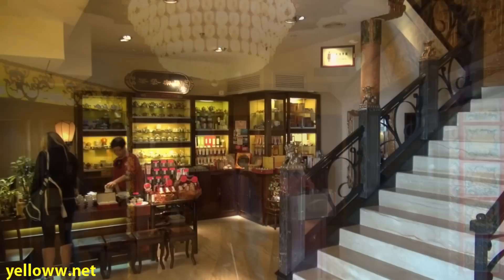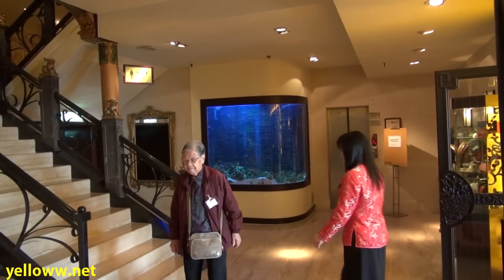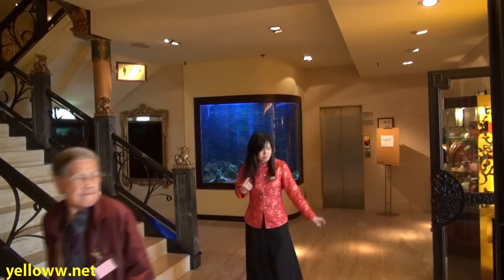As you enter Jumbo, on the ground floor there is a large banquet restaurant, a gift shop selling tea, and an aquarium. Because a well-placed aquarium can bring good luck.